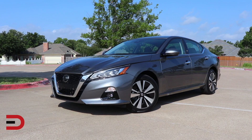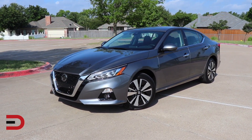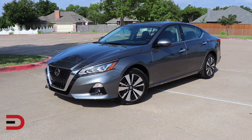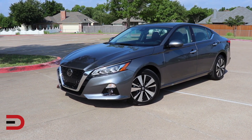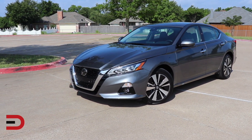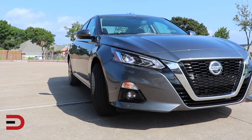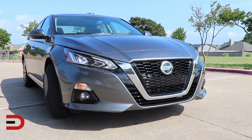The Nissan Altima is a midsize sedan known for its reliable performance, comfortable interior, and advanced safety features, starting MSRP in the mid-20s. However, the CVT found in numerous Altimas has a tendency to experience premature failure, frequently occurring shortly after reaching the 100,000-mile mark. This issue can lead to very expensive repairs, so put that on your do-not-buy list.